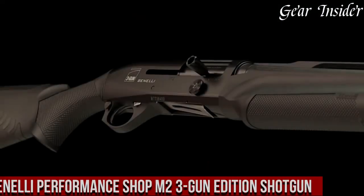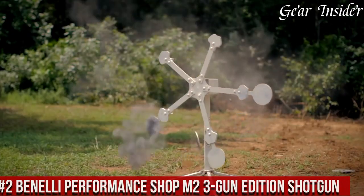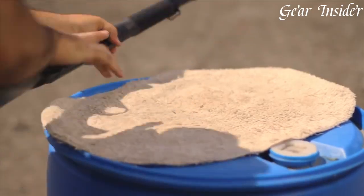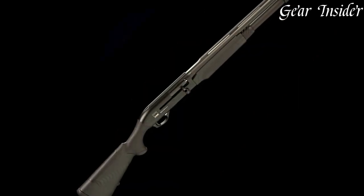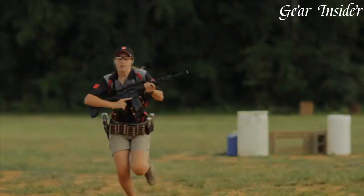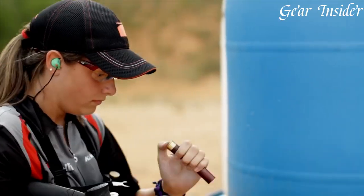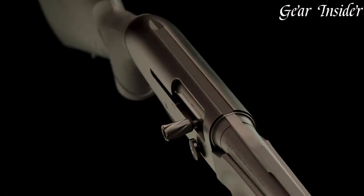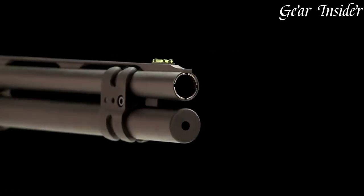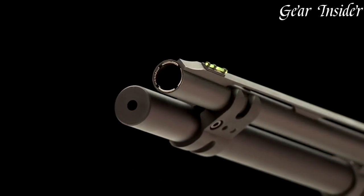Number 2: Benelli Performance Shop M2 3-Gun Edition Shotgun. A competition-ready powerhouse that combines speed, reliability, and precision for the most demanding shooters. The M2 3-Gun Edition is purpose-built to excel in the fast-paced world of 3-gun competitions. With its optimized design and enhanced features, this shotgun is a force to be reckoned with on the range. The M2 3-Gun Edition features a lightweight and rugged synthetic stock with a comfortable pistol grip, providing exceptional control and maneuverability. Its oversized bolt handle and bolt release allow for lightning-fast reloads, while the extended tactical-style magazine tube ensures ample ammunition capacity. Equipped with Benelli's proven inertia-driven system, the M2 cycles smoothly and reliably, even in the most challenging shooting conditions.